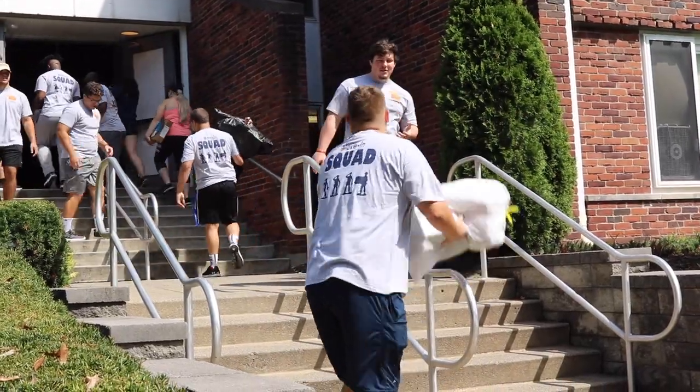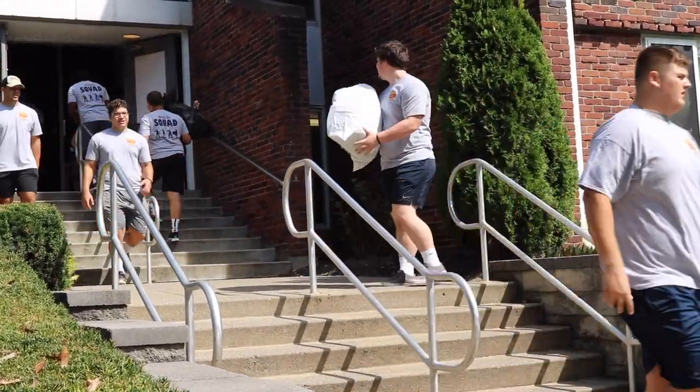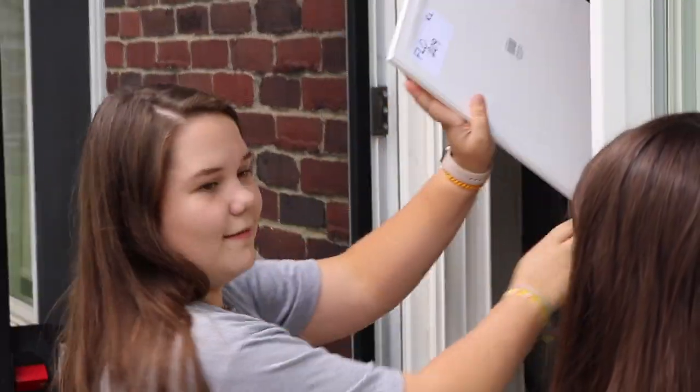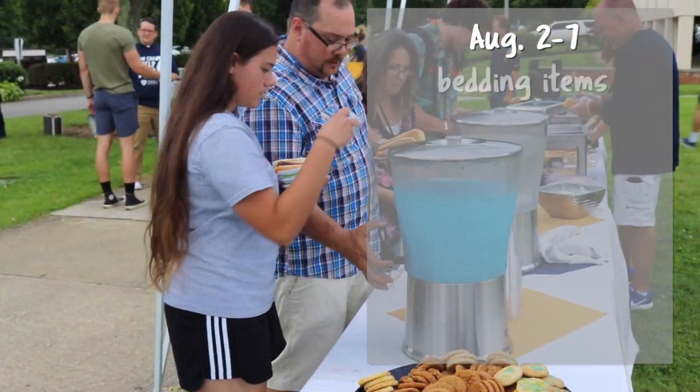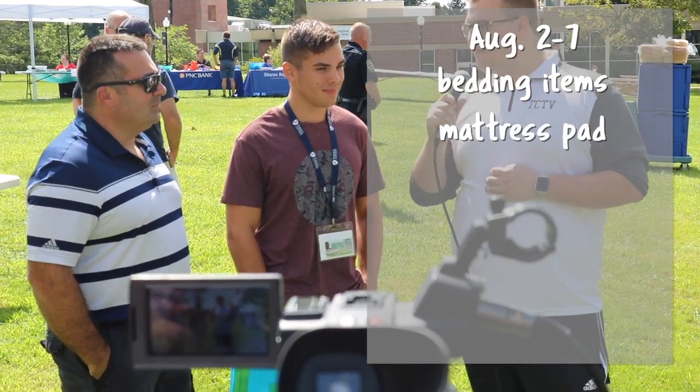So by now you guys are probably wondering what to bring on each move-in day. Let's just put a list on the screen so you guys can pause and read as needed. During the 2nd through the 7th, you'll want to bring your twin extra long bedding items, including a mattress pad.